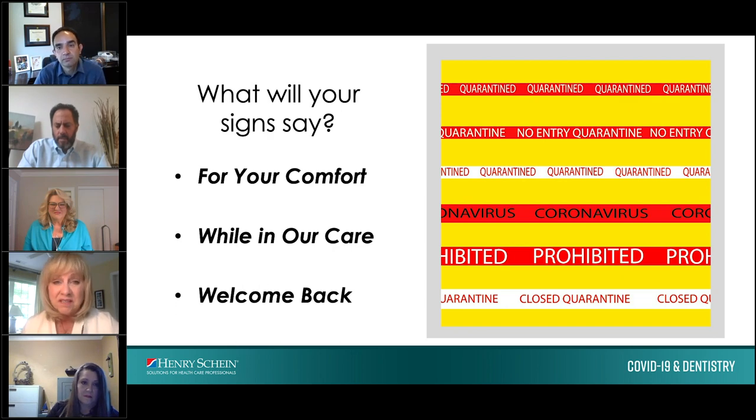If you're feeling confident and having a good day, you might even ask the patient: would you mind going online and writing a review about how safe and secure you felt while you were in our care? Proactively gathering patient feedback and reviews helps communicate your practice's commitment to safety.